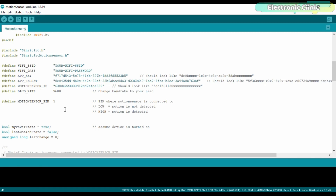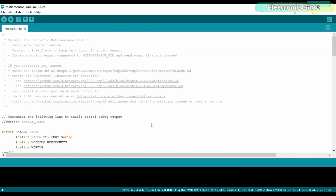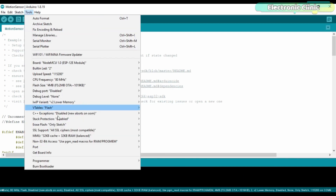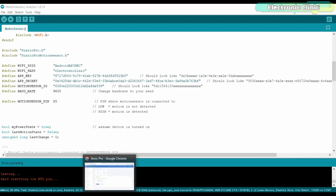You can download the entire project code from my website electronicclinic.com — I will provide a link in the description. Before uploading the program, make sure you select the correct NodeMCU module and the correct communication port. Then click the upload button and wait. While the code is uploading, you will also need to install the Syntheric Pro library, which I've already explained in my previous video. You can see the code has been uploaded successfully.